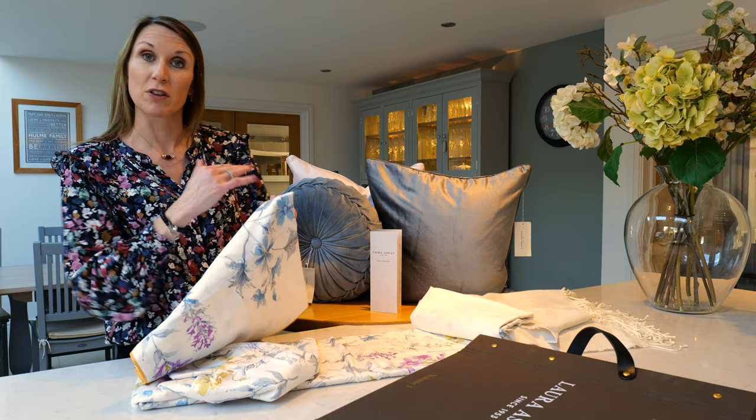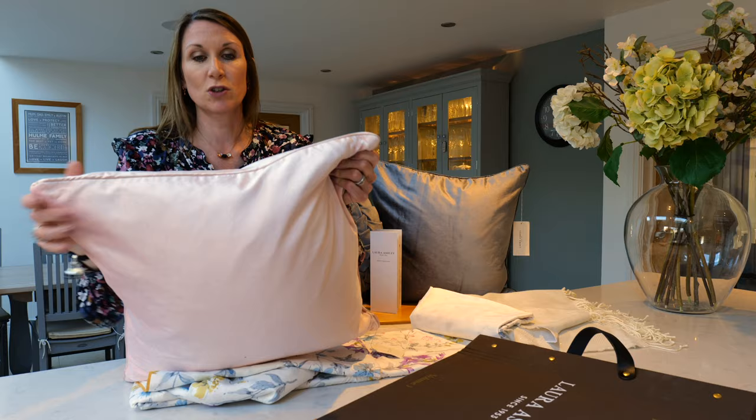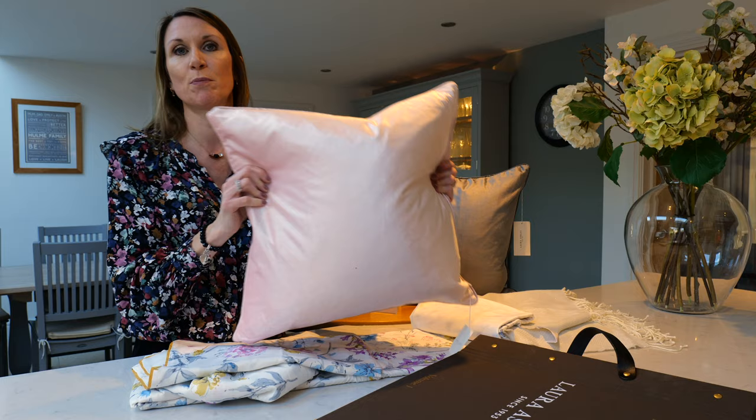The Nigella cushions are a great size — they're 50 centimetres squared — and they're a velvet finish with a lovely piped edging, just to give an air of sophistication. They come with a feather inner, so a really nice plush and sumptuous cushion.